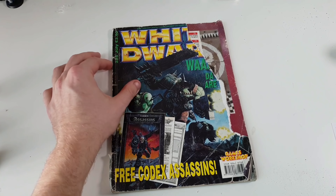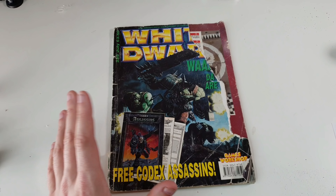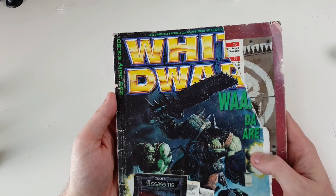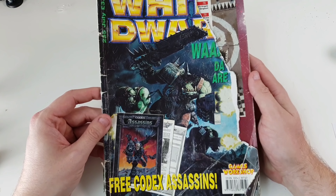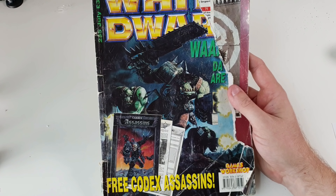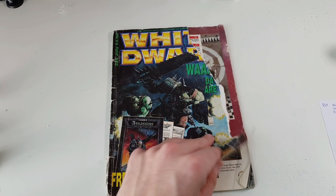Games Workshop brought out the new Orc models. This White Dwarf is issue 235, the July issue, and I think it was released in 1999 because that's when the codex was released and this is hyping the codex up. The old White Dwarves used to be three pound fifty — look at that, big difference! It's about six pounds now. You could argue 20 years later it's increased by about 40%. They do have more pages, more content, better quality.